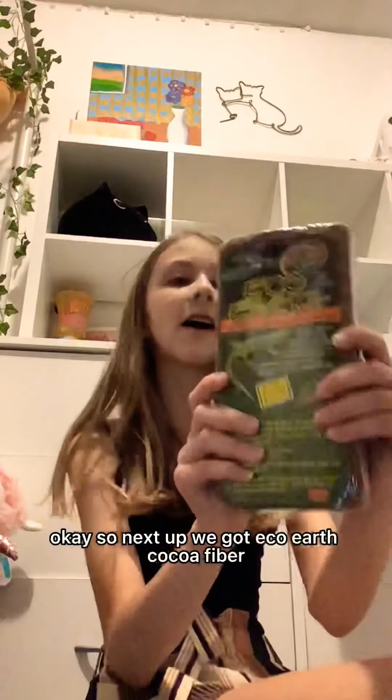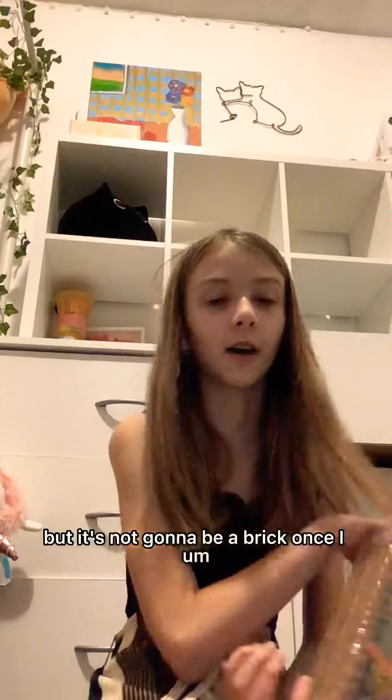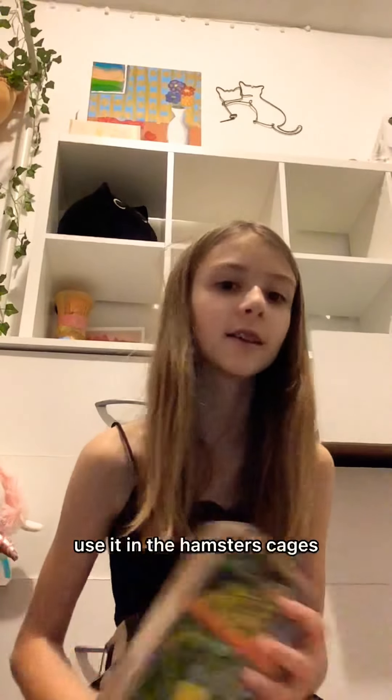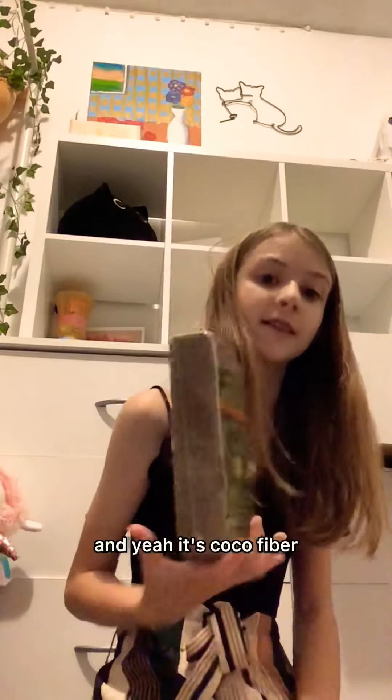Next up we got eco earth — coco fiber. It's a brick, but it's not going to be a brick once I use it in the hamster's cages. So this is coco fiber.